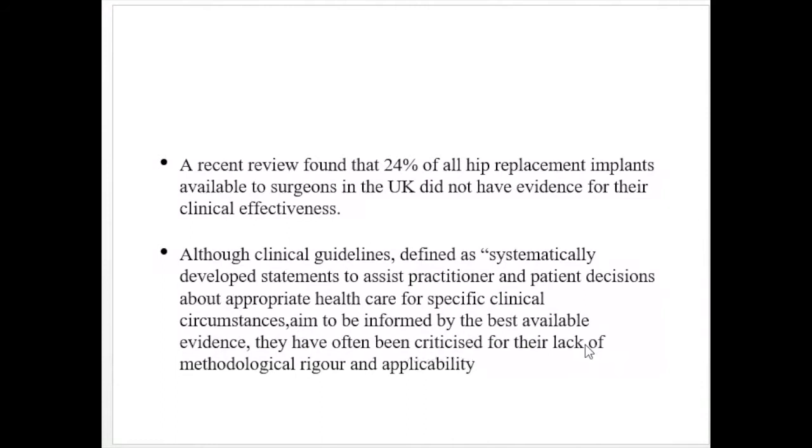The implants being put into patients are not always of the quality that can entirely replace the function of a joint. Clinical guidance — defined as systematically developed statements to assist practitioners and patients in decisions about appropriate healthcare for specific clinical circumstances — aims to be informed by the best available evidence, but has often been criticized for lack of methodological rigor and applicability.